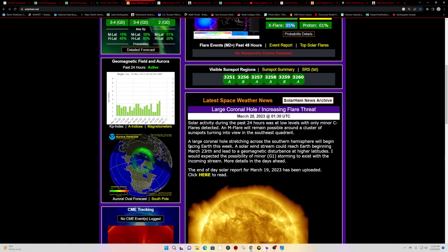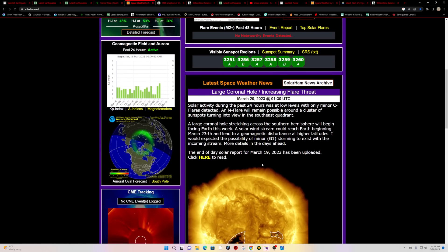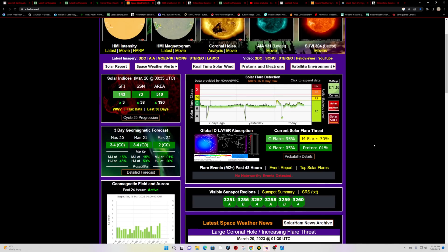Kevin at solarham.net mentions coronal hole activity number 86 is expected possibly around March 20th to 23rd and could lead to a geomagnetic disturbance at higher latitudes. So we'll continue to watch this as it gets a little bit closer towards that date.